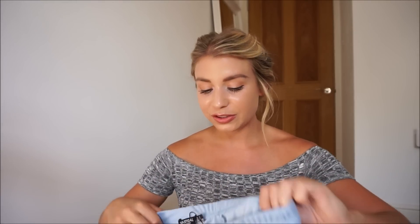Another brand I've been recently introduced to — and this is also a trouser and crop combo — is from Nasty Gal. I'd never even looked on their website before; I had never heard of the brand until a few weeks ago when someone told me I should check it out, and I really loved the stuff.